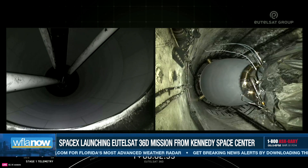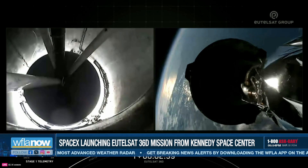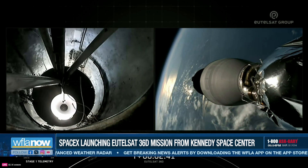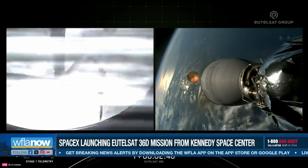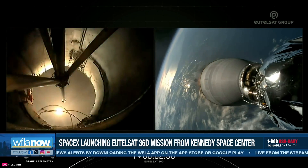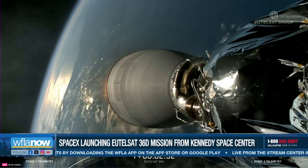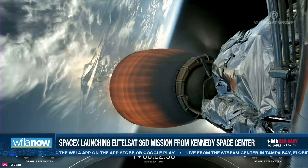MECO. Stage Separation confirmed. And there you heard and probably saw each of those three events: MECO, followed by Stage Separation, and then SES-1.